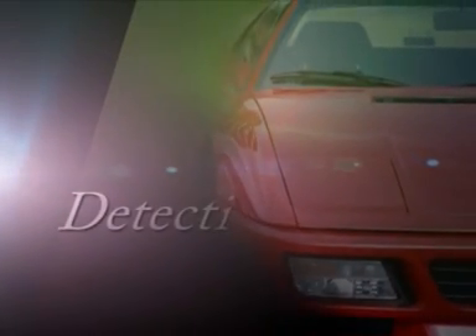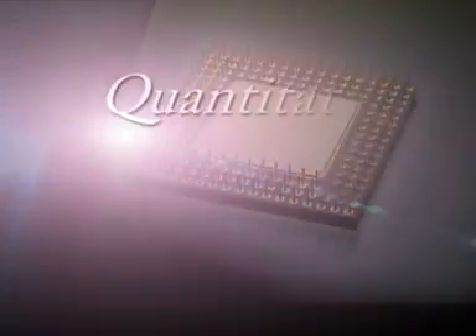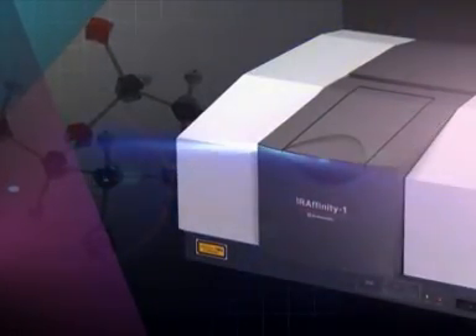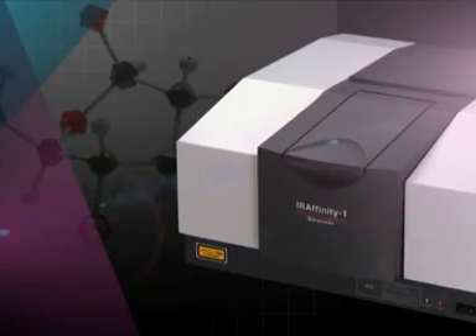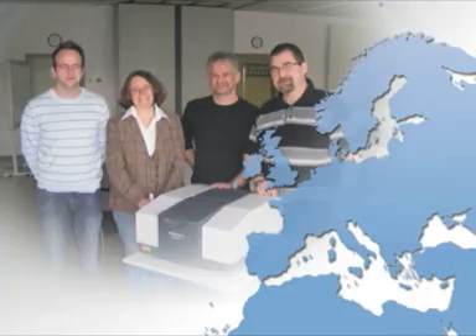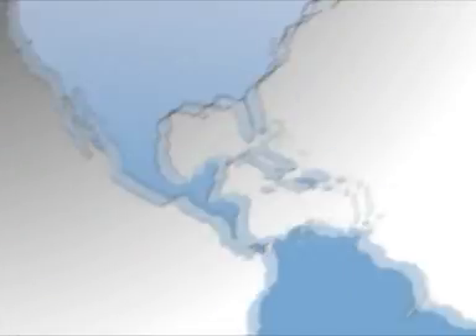The Shimazu IR Affinity-1 can be used for a wide range of analytical applications in industries ranging from automotive, food products, and pharmaceuticals to electrical semiconductor. Shimazu provides worldwide service and support through a network of 283 locations around the globe to better serve your needs.